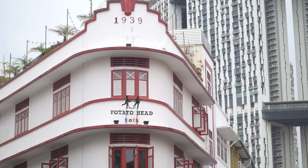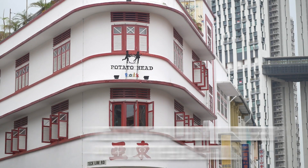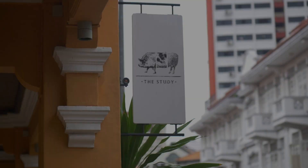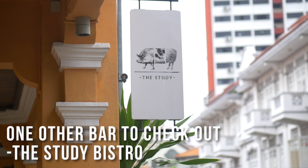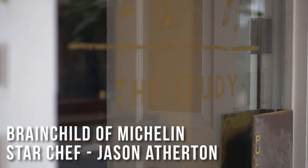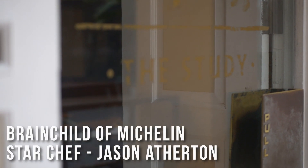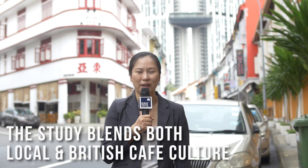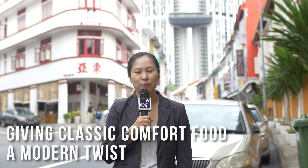One such trendy eatery is Potato Head Folks, a highly acclaimed bar and restaurant from Bali, known for its array of cocktails and international cuisine. One other bar to check out is The Study Bistro, the brainchild of Michelin star chef Jason Atherton. The Study Bistro blends both local and British cafe culture, providing great classic comfort food with a modern twist.